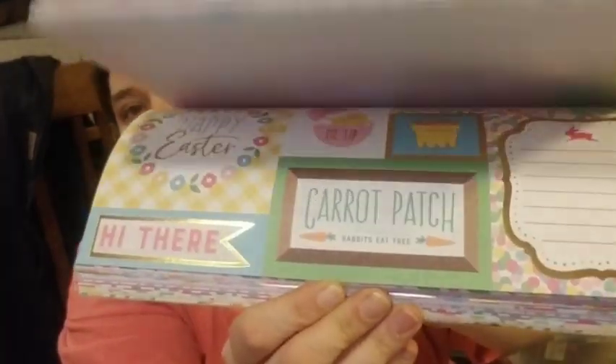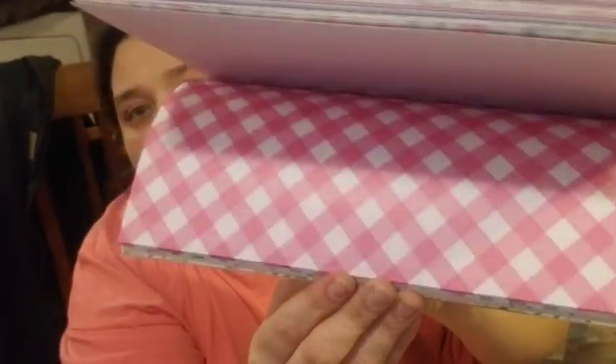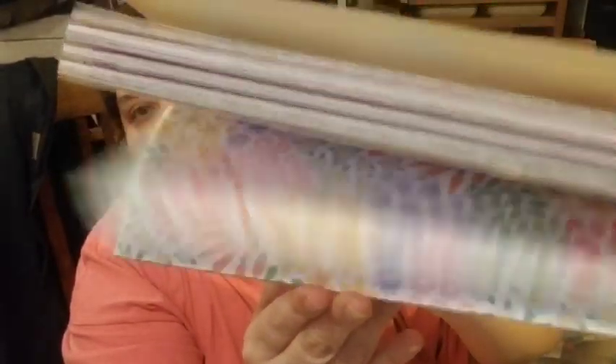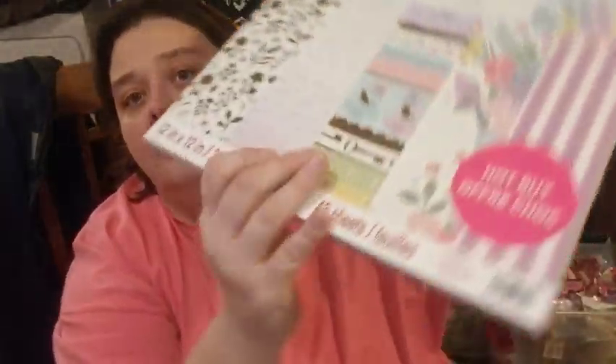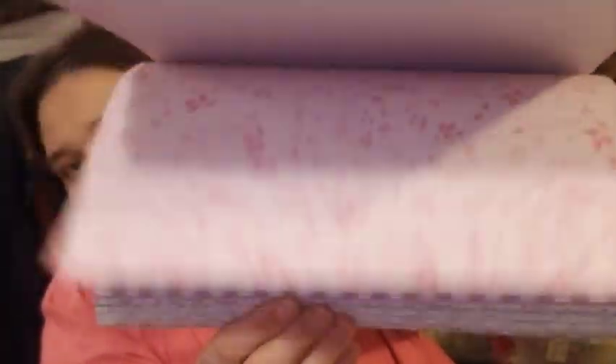I'm not great with the paper pad thing — it has some cutouts. I also got some spring paper because I had plenty of fall paper but nothing for spring projects. So I picked up a spring paper pad as well.